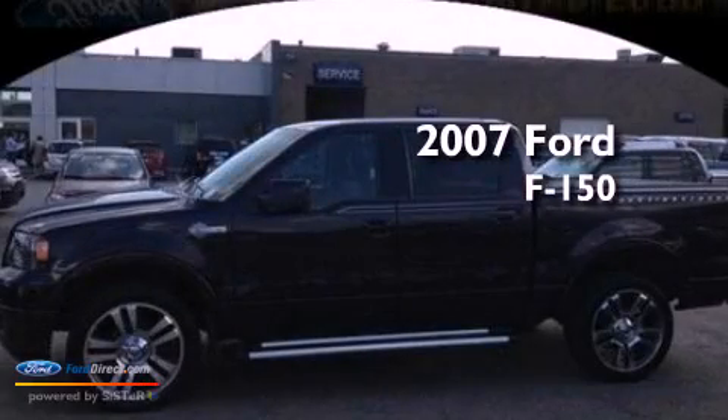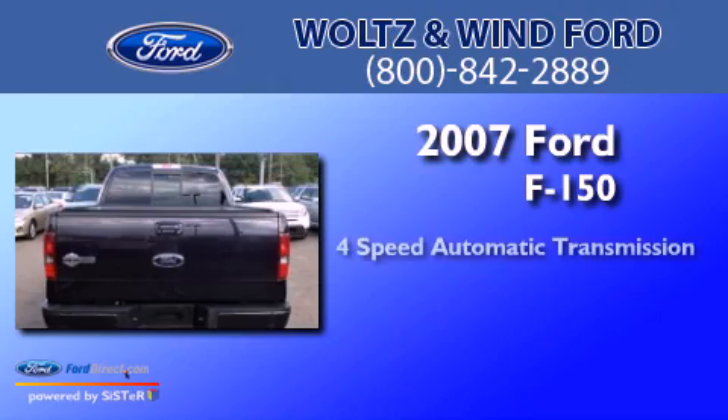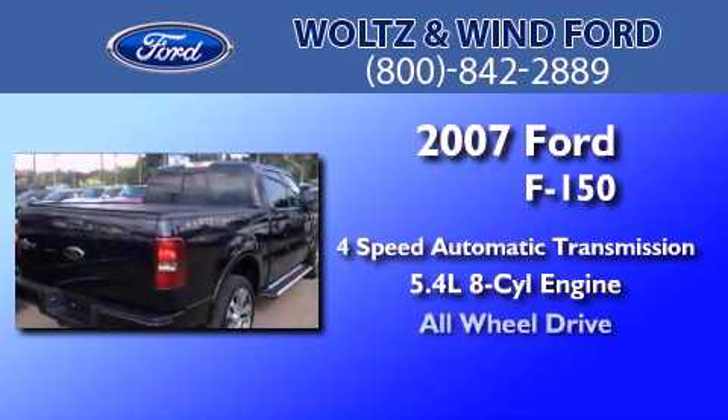This is a 2007 Ford F-150. This truck has a 4-speed automatic transmission, a 5.4-liter V8, and all-wheel drive.